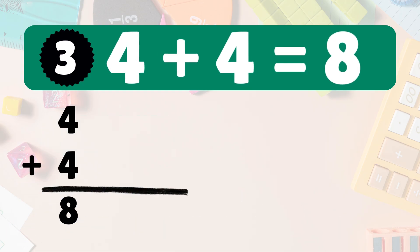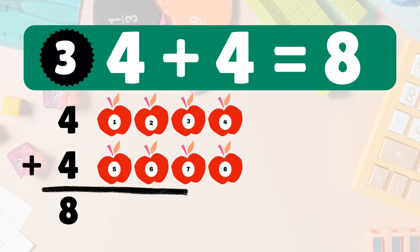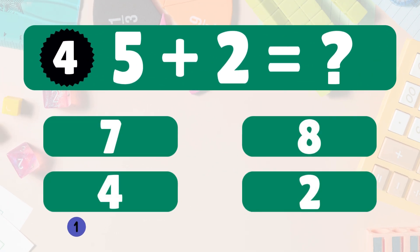Next: four plus four equals what? Four plus four is eight. We start with four apples, add four more. Let's count: one, two, three, four, five, six, seven, eight. So four plus four is eight. You're doing great!